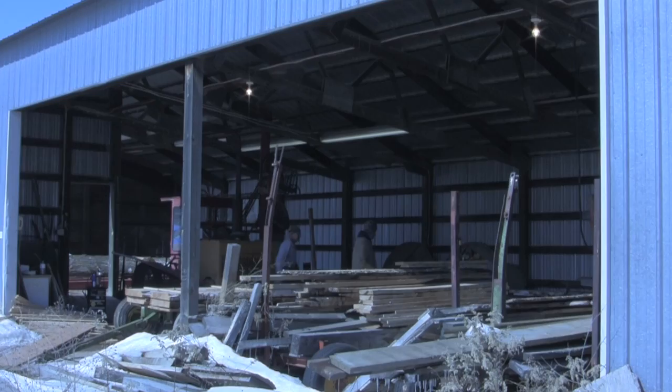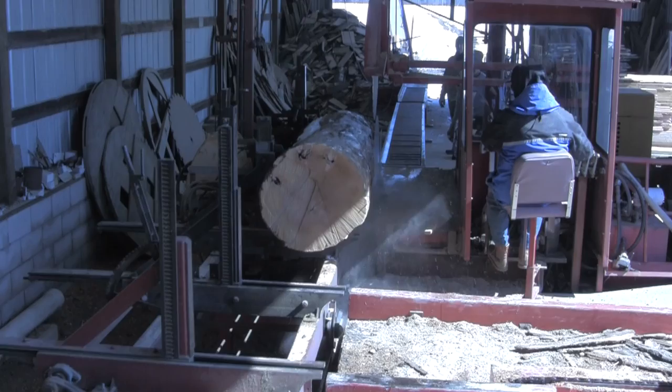Last March, I got to visit a couple of local sawmills to explore the idea of purchasing lumber off the beaten path. Both mills are owner-operated using locally harvested lumber.